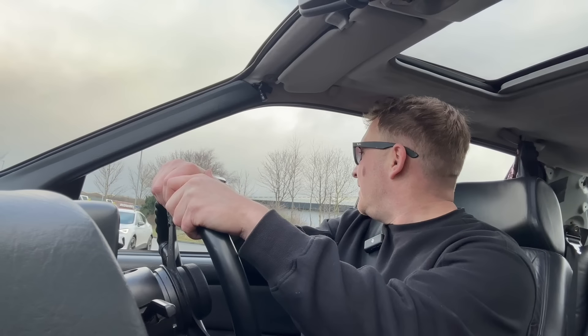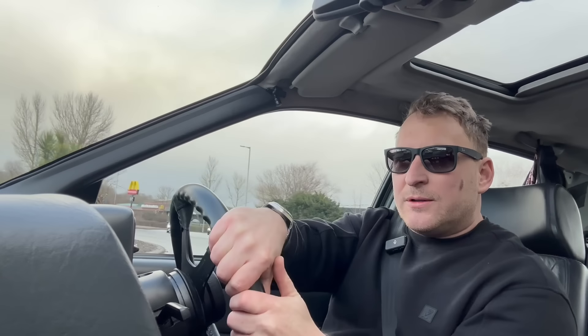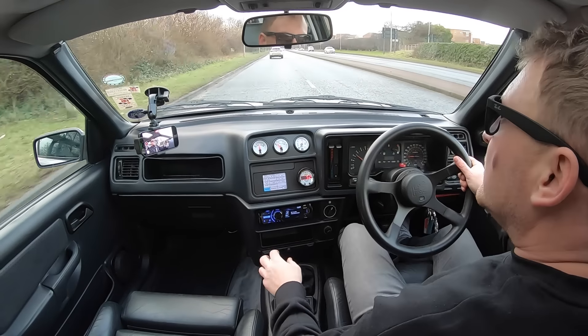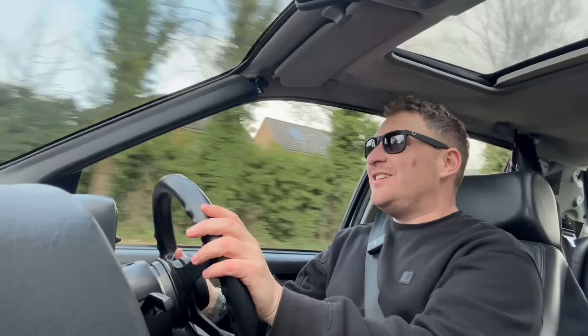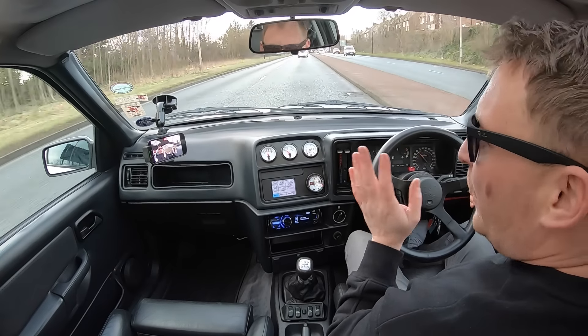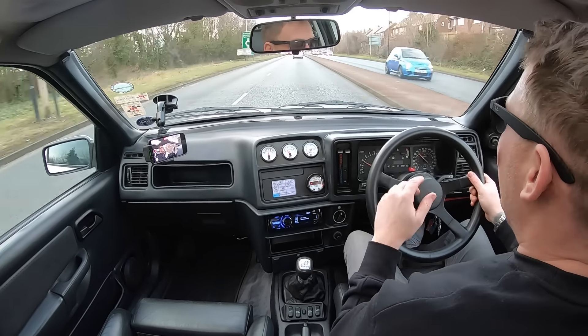Waiting for this Mazda — here we go, first gear, into second. Jesus Christ. This is a quick car, fellas — I want to be honest, this is a very quick car. I've asked Dan if he'll go out in it so I can record him driving it.